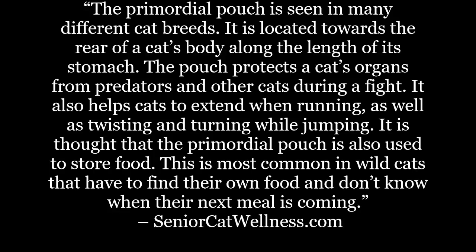The primordial pouch is seen in many different cat breeds. It is located towards the rear of a cat's body along the length of its stomach. The pouch protects the cat's organs from predators and other cats during a fight. It also helps cats to extend when running, as well as twisting and turning while jumping. It is thought that the primordial pouch is also used to store food — most common in wild cats that have to find their own food and don't know when their next meal is coming.